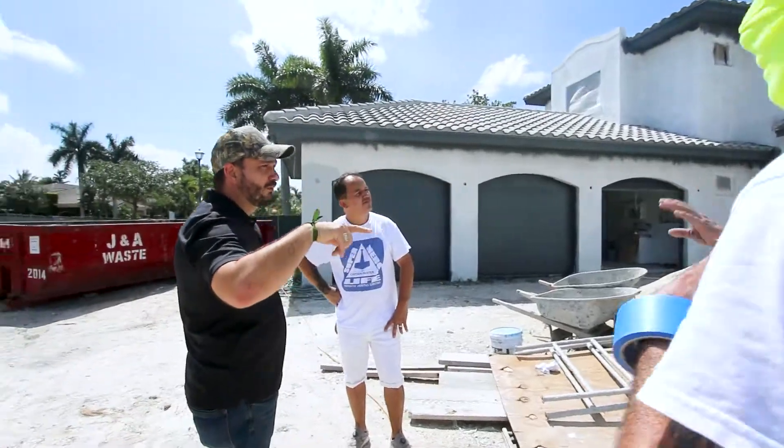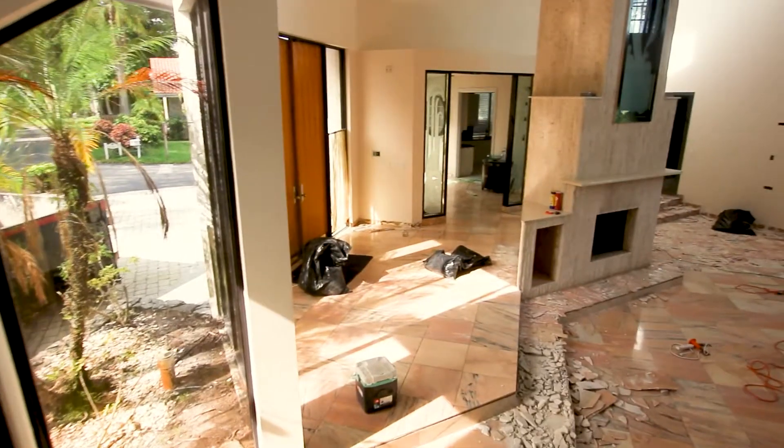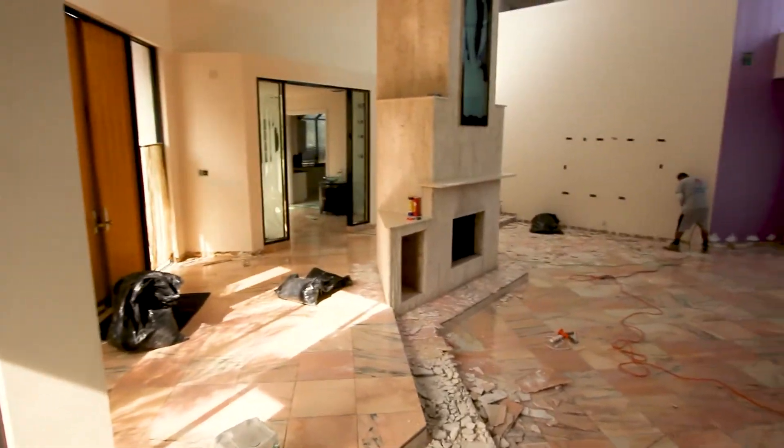Hey guys, I'm Augusto Alagia, I'm the captain painter, and here today we're doing this amazing job — popcorn removal inside this home with smooth flat finishing for the ceiling, painting the whole interior of the home, which is amazing.